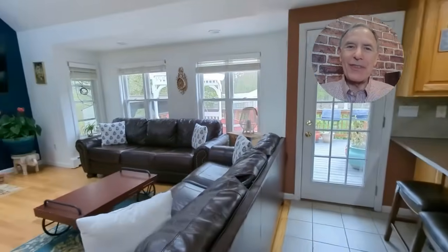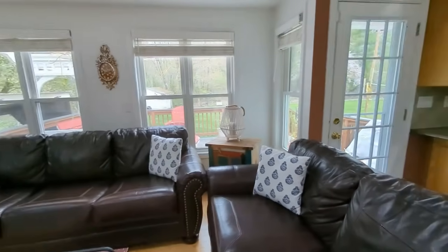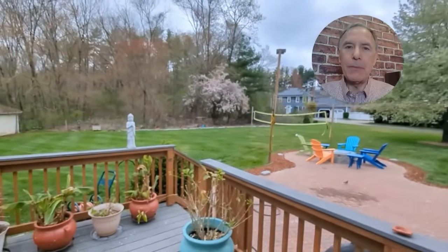Adjacent to the kitchen, the dramatic vaulted family room creates fantastic open space for entertaining and family gatherings, ensuring everyone stays connected. The family room extension provides natural light and views of the 20-foot deck overlooking the extensive rear yard. The paver patio has a built-in fire pit.